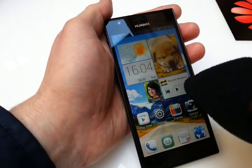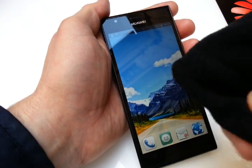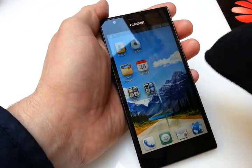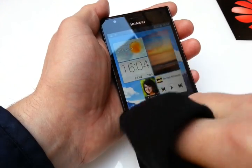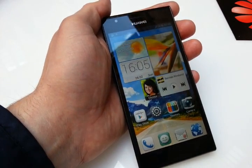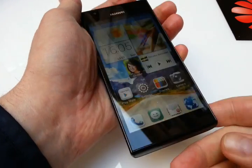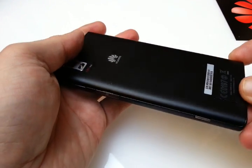This is just a new UI, and especially you can use it with a glove, as you can see. Because we're in Barcelona and it's warm, so I don't have gloves with me. But as you can imagine, this will work in the winter too. The new things, especially because of the design — it's very slim.